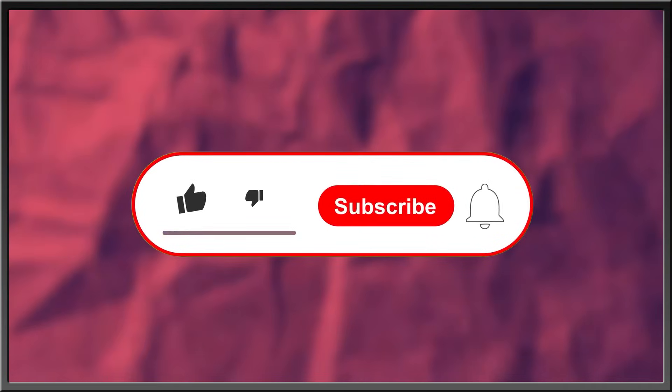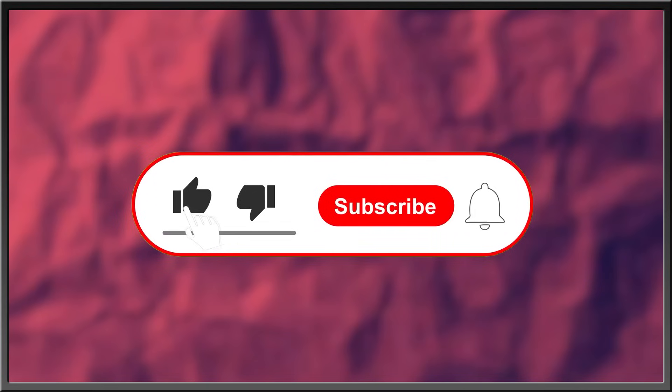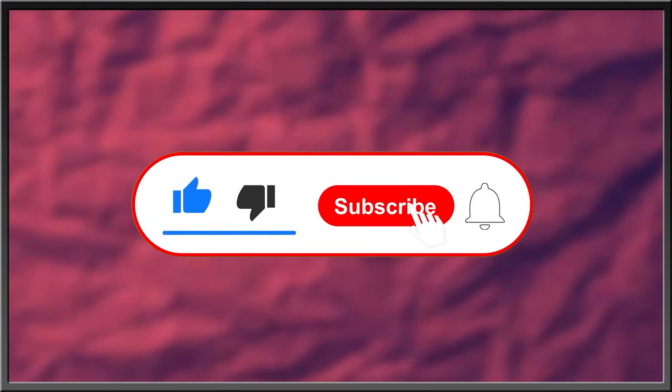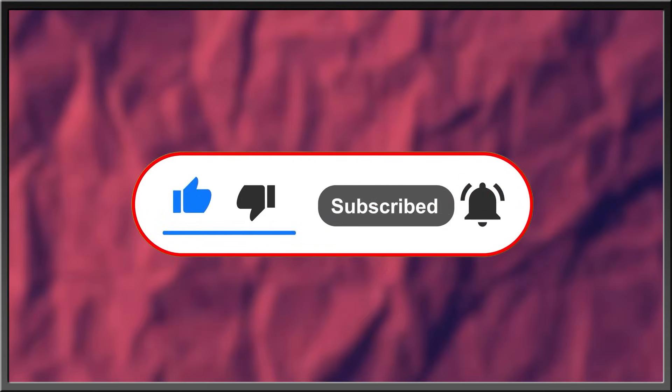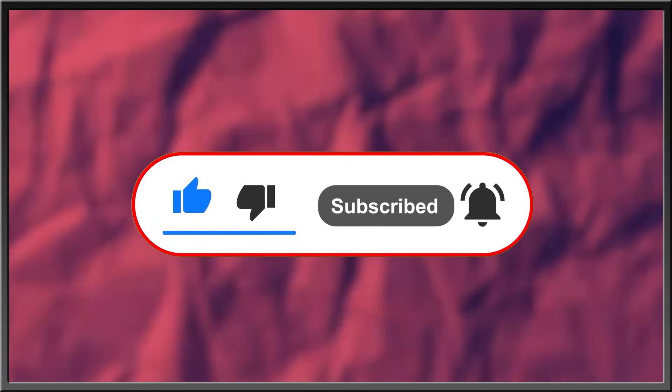For more interesting stories about nature, the history of life, or what goes bump in the night, subscribe, like this video, drop a comment in the comment section below, and hit the bell icon to stay in the know with everything EDGE. Thanks for watching!